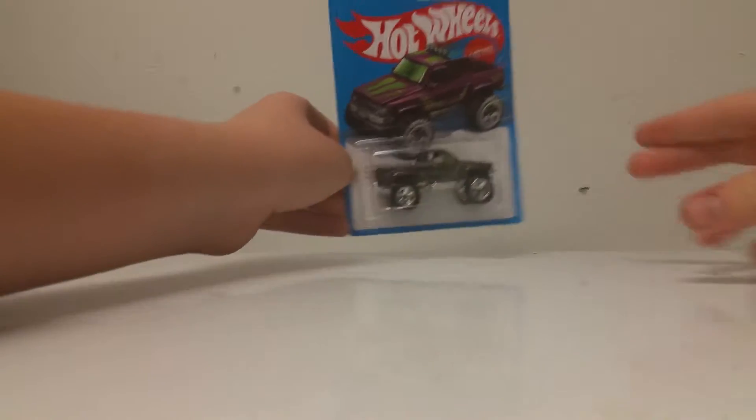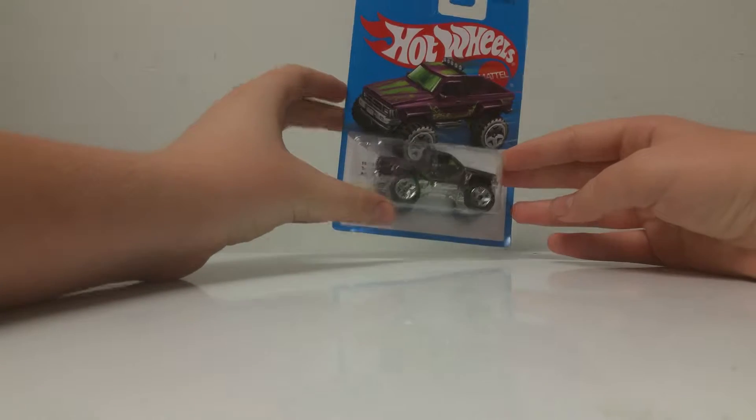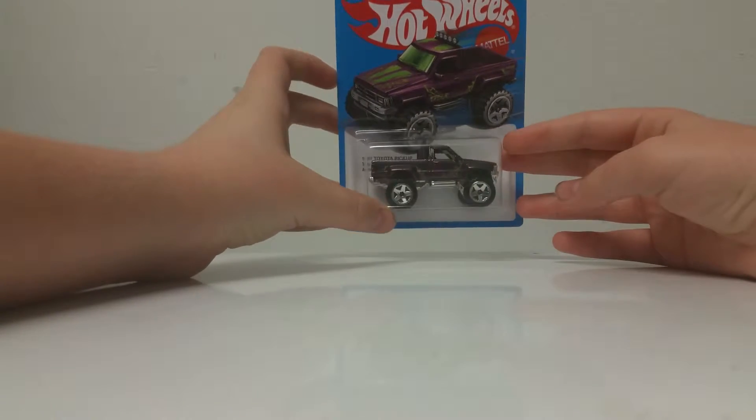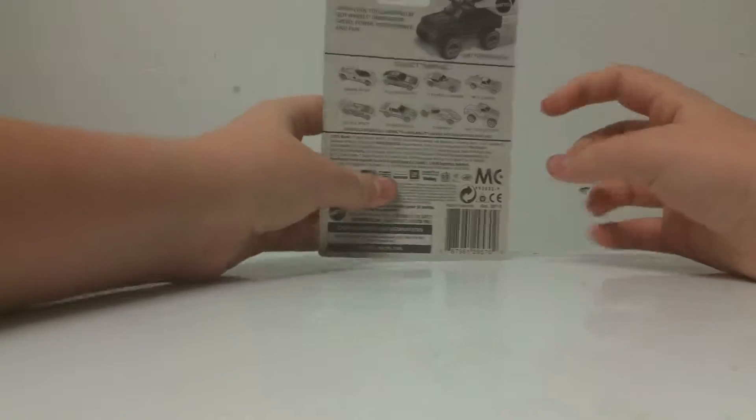What is going on guys? Awesome Variety here. Today I'm bringing you guys another Hot Wheels review. This time I'll be reviewing the Hot Wheels 1987 Toyota Pickup. This is part of the brand new Hot Wheels series for 2016.